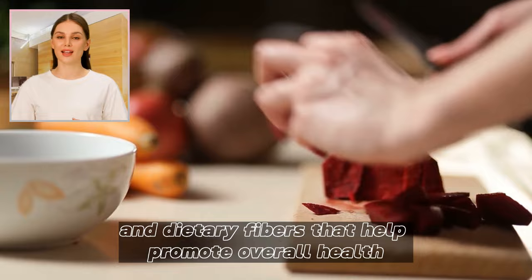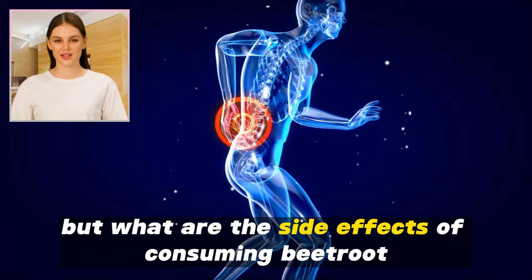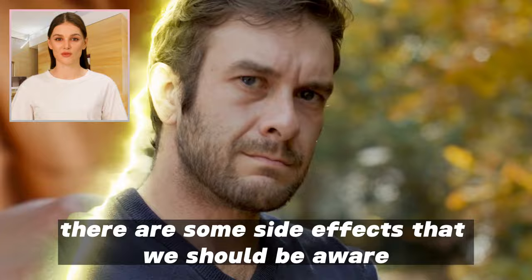But what are the side effects of consuming beetroot? Are there any health risks associated with this root vegetable? The answer is yes. There are some side effects that we should be aware of when consuming beetroot. Let's talk about each of these side effects in more detail.